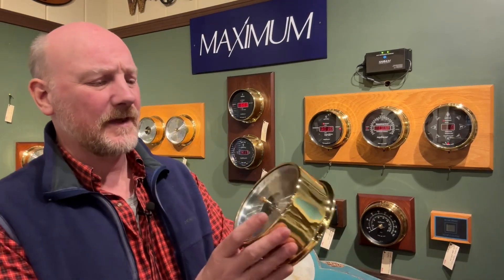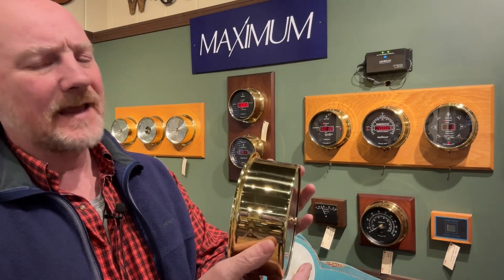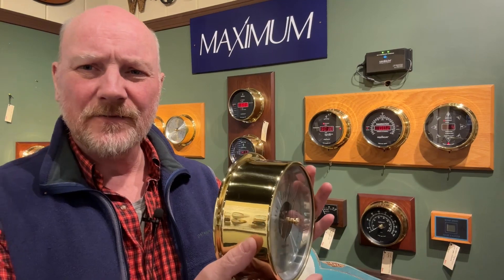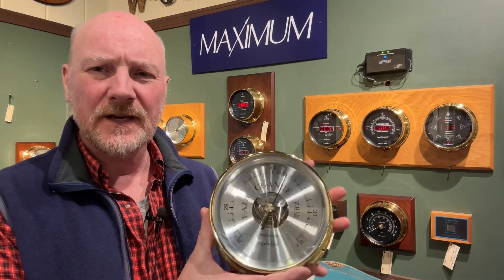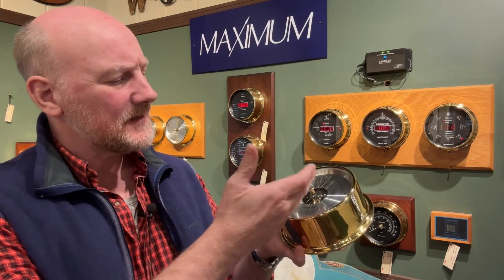It is a very fine quality barometer with a German movement on the inside. The case is made of brass with a lacquer finish on it to prevent tarnishing, and the dial is aluminum that is spun, giving it that nice traditional silver-on-brass look, which is a combination that's been used since the 19th century.